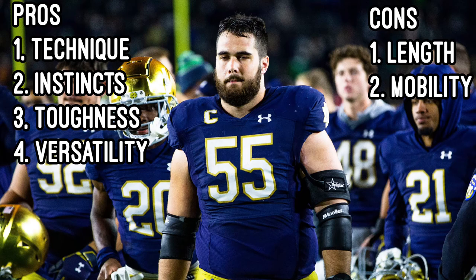He's also versatile — coming in as an offensive tackle, he moved to center and is now playing guard. He's played well at all three positions.